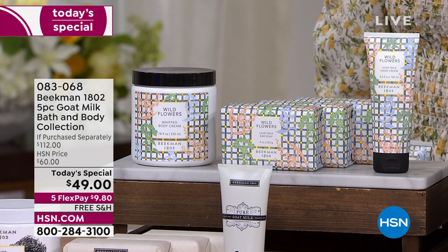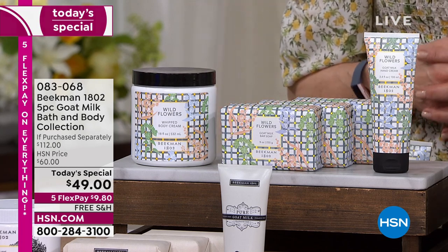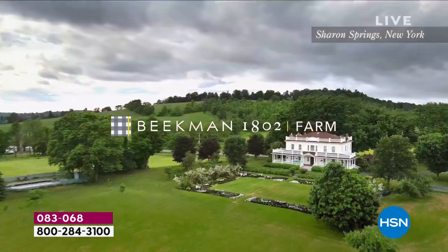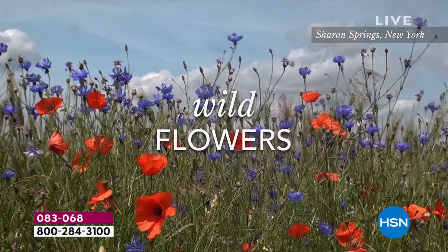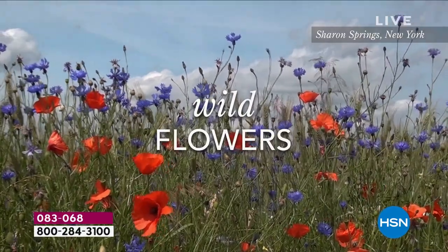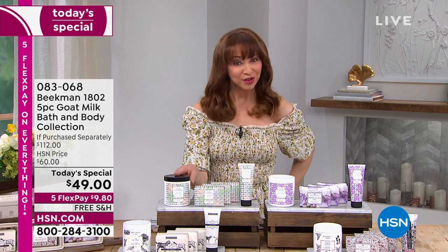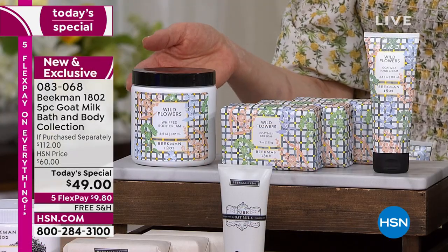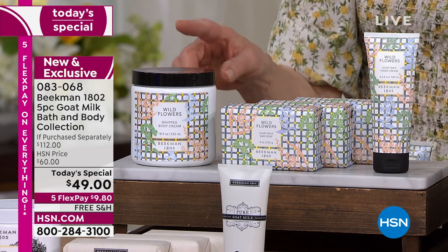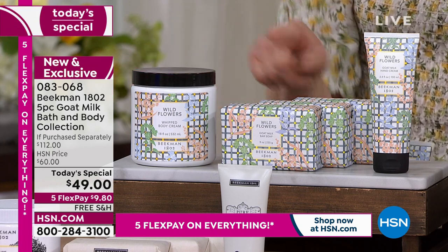If you have not experienced the fabulous Beekman goat milk difference — they are not only clean beauty and our number one beauty brand here at HSN, but they are the only beauty line that from head to toe is powered from the ground up by the power of goat milk. That means your skin recognizes it, giving you better enhanced moisturization and beautiful luscious fragrances. And you're getting the biggest value I have ever seen on any Beekman Today's Special. Just with the vat of body treatment — this is more than double the size of what you and I normally buy. The regular single size is $38; this is more than jumbo.